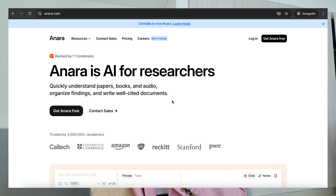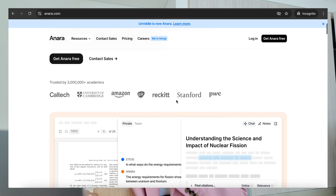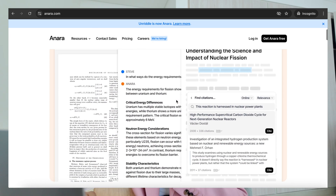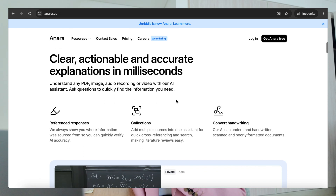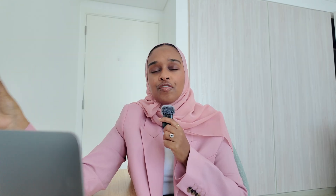Now, how can AI help us with this whole process? For this I'm going to be using my trusty AI tool — Anara. Anara is an AI tool that allows researchers to do research more easily and read quicker. Let me show you how I would take these traditional reading and memorizing methods and use AI to enhance them and read a lot quicker. So this is Anara.